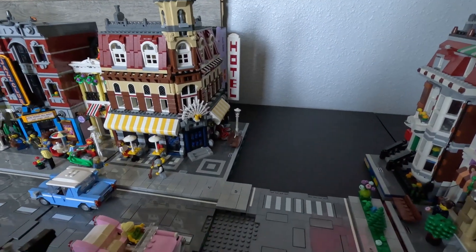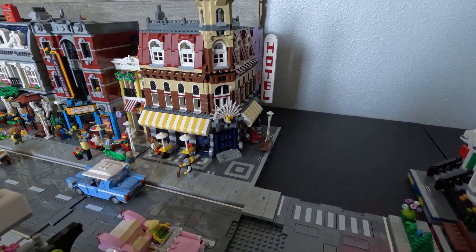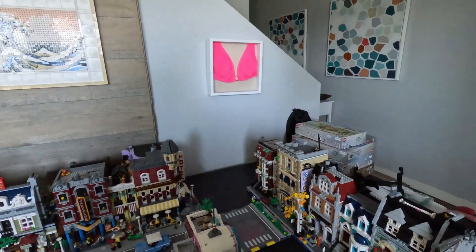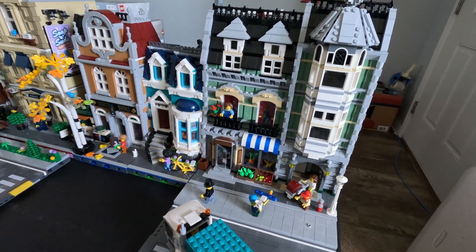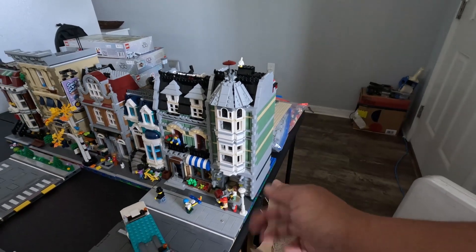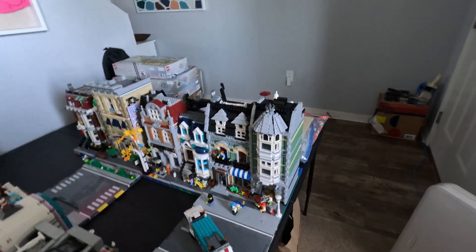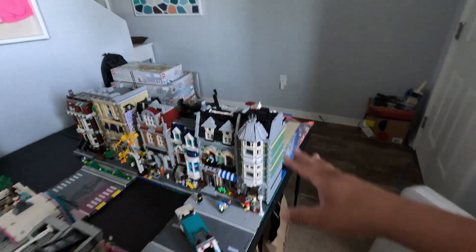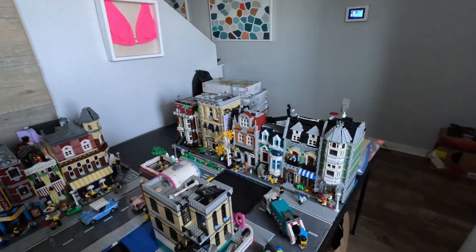The most recent additions were Cafe Corner — we just added it about two or three days ago, so that's sitting there nice and sexy. Very expensive set, I don't even want to talk about it, and don't bring it up to Angie either. The next one is the Green Grocer — we just got that one also and added it to the city. It's right at the edge, which makes me very nervous seeing that the set is as much as some car notes.